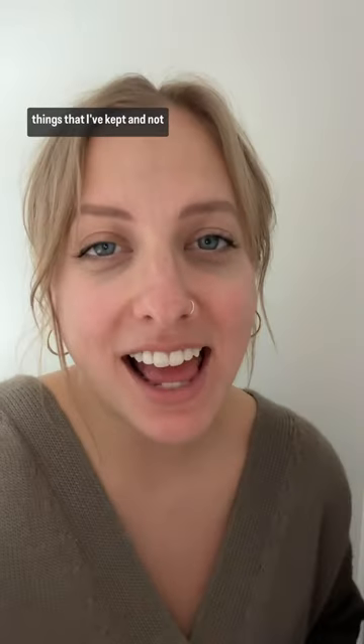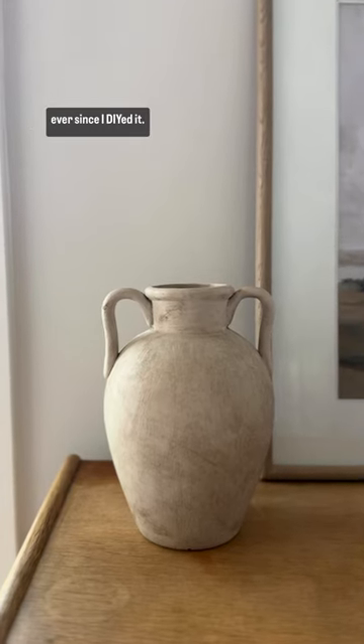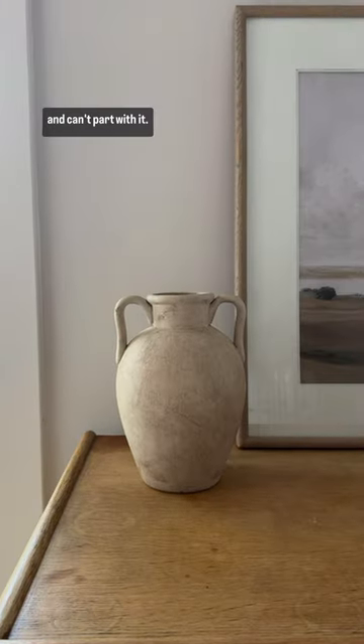Over the years I have thrifted a lot of home decor and vases and I want to show you all of the DIY vases and things I've kept and not actually given away. At first is one of my oldest thrift finds. I absolutely love this vase. Ever since I DIY'd it I have been so happy with it and can't part with it.